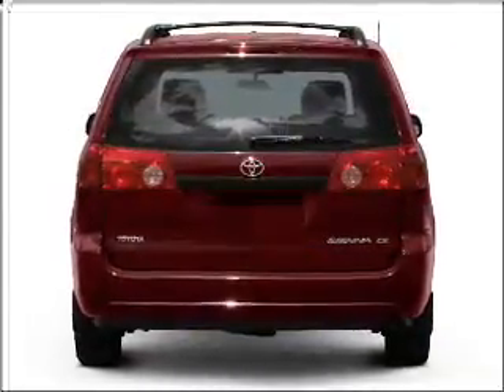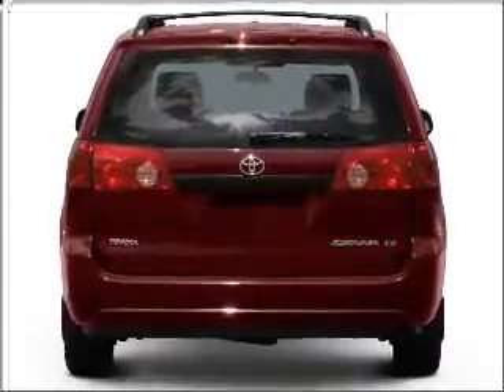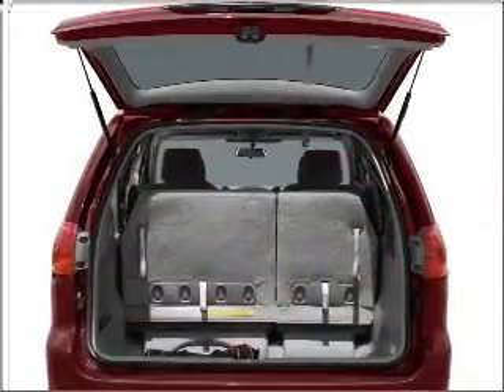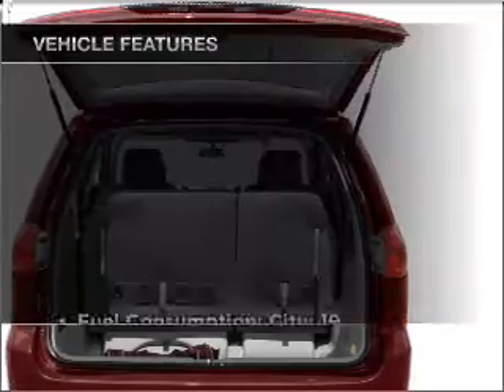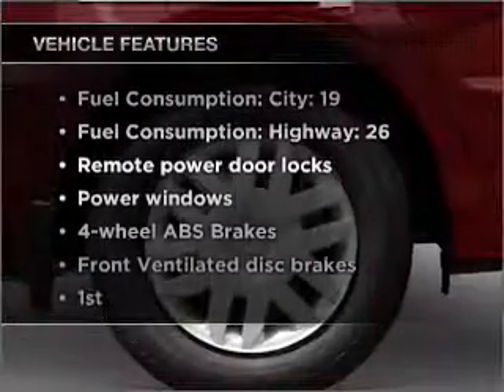With a solid six-cylinder engine connected to a smooth-shifting five-speed automatic transmission, the anti-lock braking system will help deliver you safely to your destination. Plus, enjoy these notable features that are included in this vehicle.